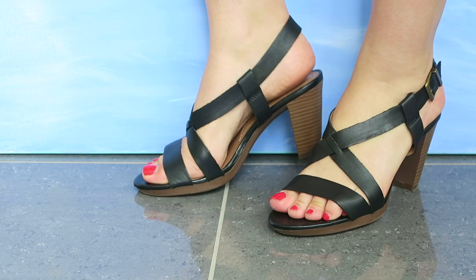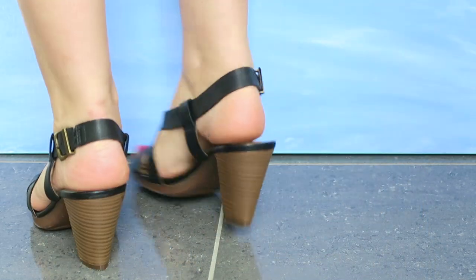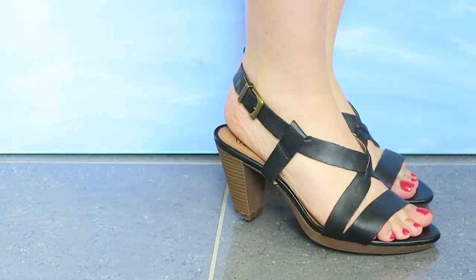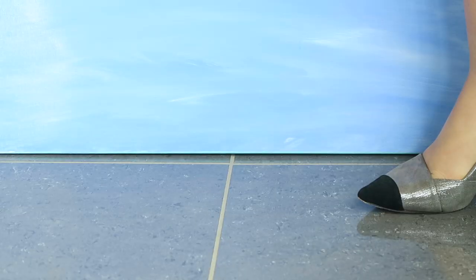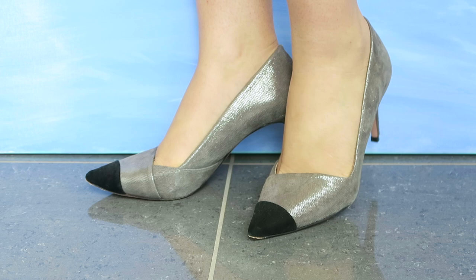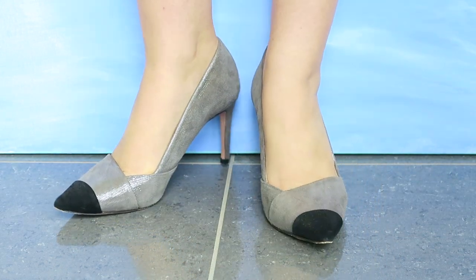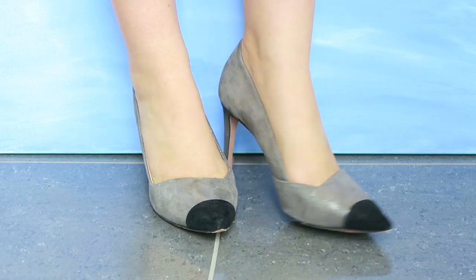If you want sandals that have a little bit of a heel but don't feel like one, I can walk for hours in these. They're from Clarks — I have these in every color available. I love this style of sandal; it feels like walking on air. I get a new pair every summer.